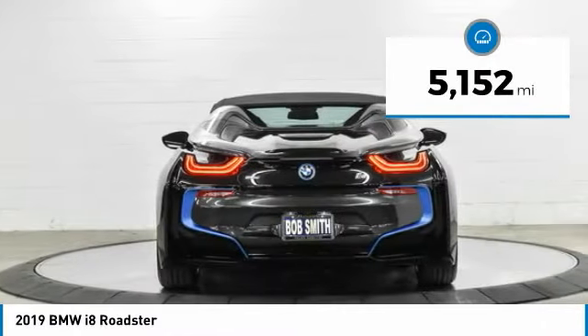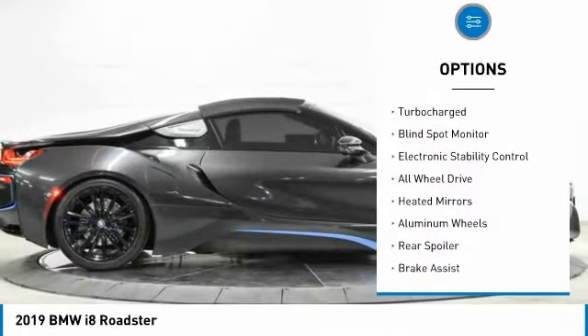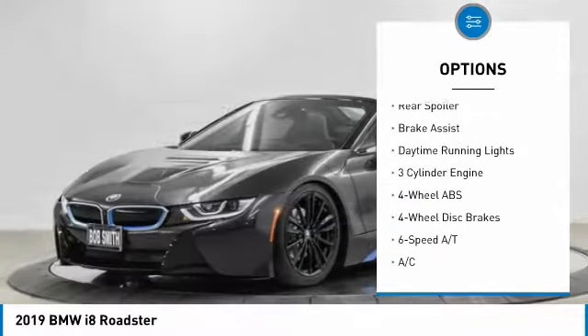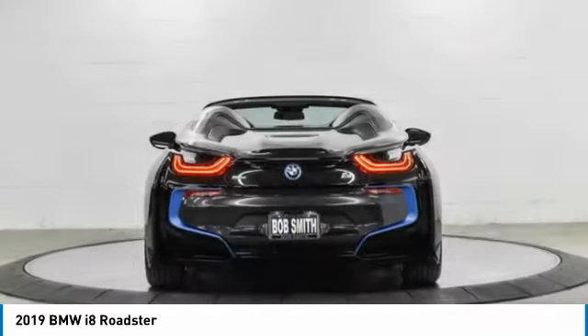This vehicle has less than 6,000 miles. Here are some of this vehicle's great options: tire pressure monitoring system, turbocharged, blind spot monitor, electronic stability control, all wheel drive, heated mirrors, aluminum wheels, rear spoiler, brake assist, and daytime running lights.